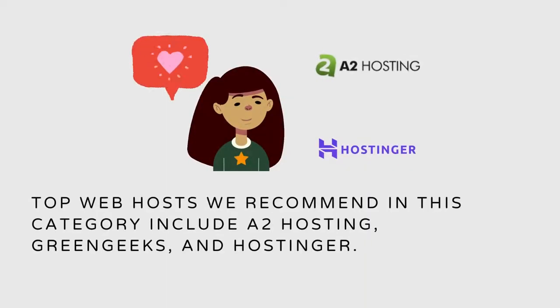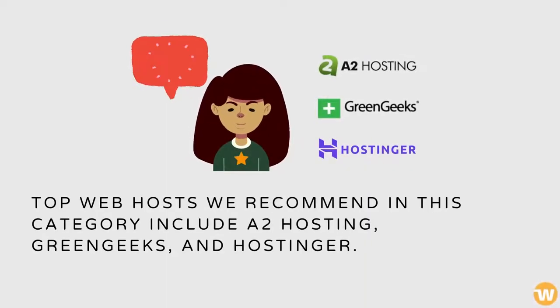Top web hosts we recommend in this category include A2 Hosting, Green Geeks, and Hostinger.